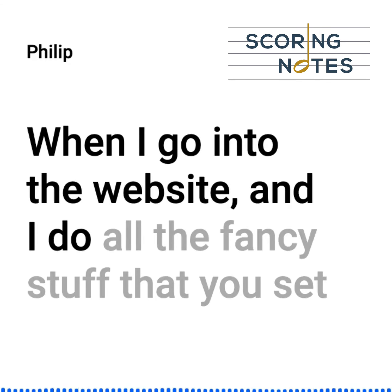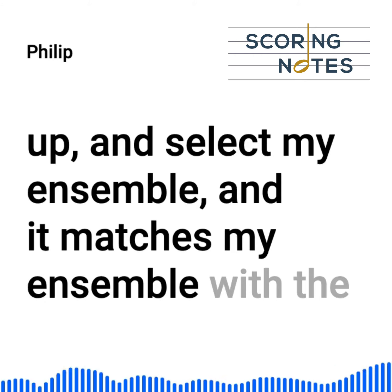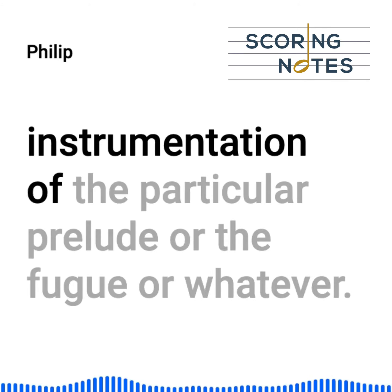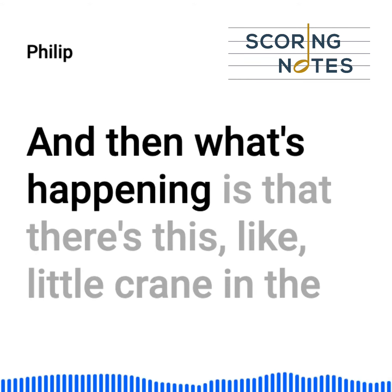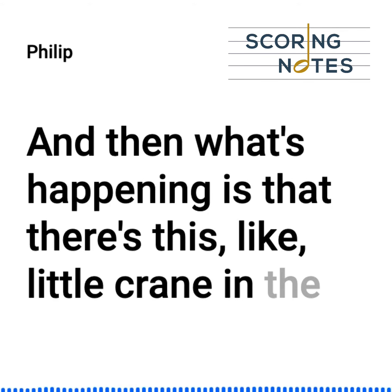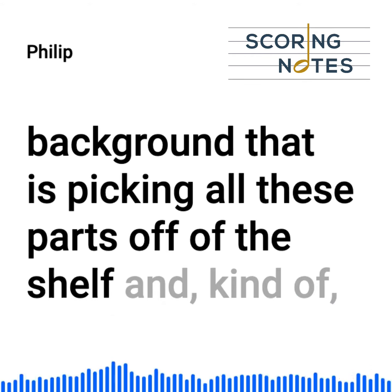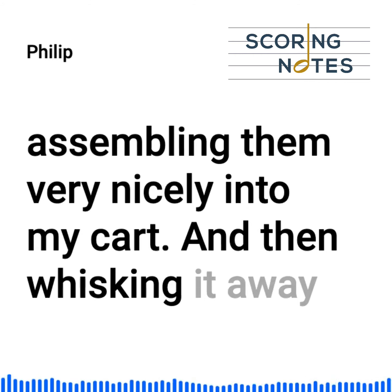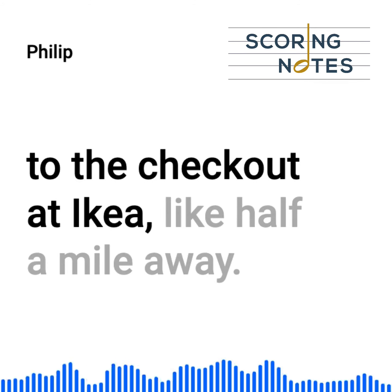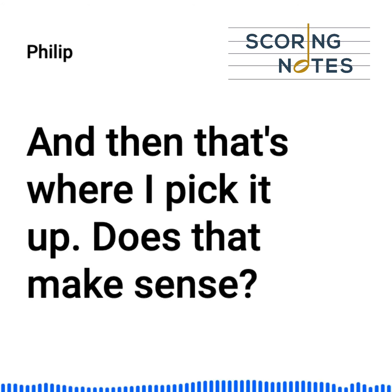When I go into the website and do all the fancy stuff you set up — select my ensemble and it matches my ensemble with the instrumentation of the particular prelude or fugue or whatever — there's this little crane in the background picking all these parts off the shelf, assembling them into my cart, and whisking it away to the checkout at Ikea, like half a mile away. That's where I pick it up. Does that make sense?